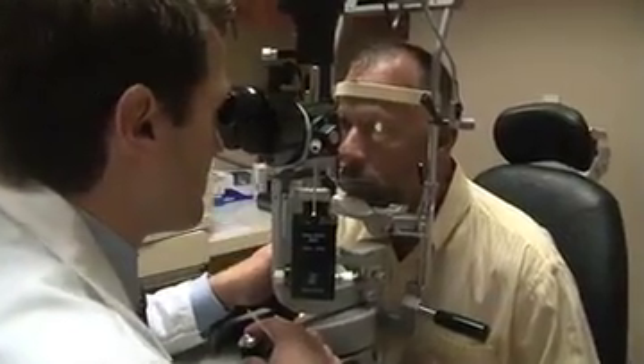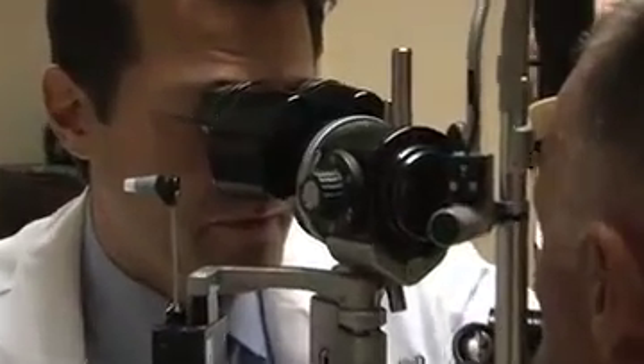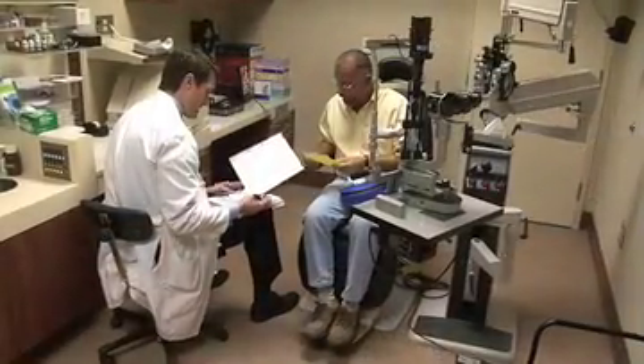Three weeks after surgery, Joe's vision is improving, and he is looking forward to getting back to his active life. It's a lot clearer and a lot brighter. I have a lot more light — I see a lot more light now than I did before.